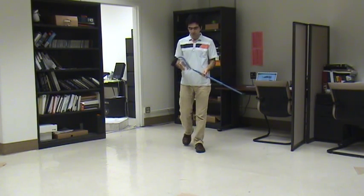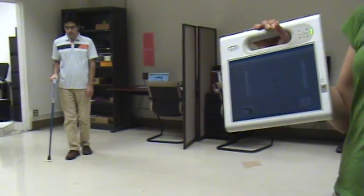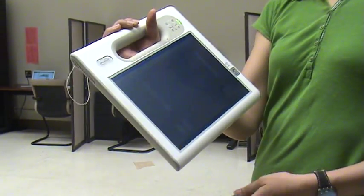Additionally, the cane has wireless capability to send the captured data from the sensors to a base station, which can include a mobile phone, a computer, and a handheld device.